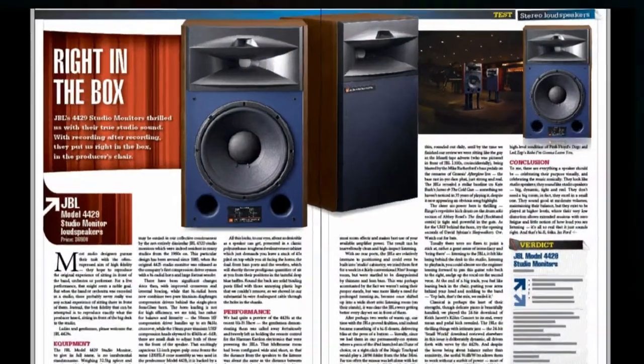We're leading the issue this month on these enormous JBL4429 studio monitor speakers. They're big, but they're absolutely beautiful — studio sound in your own home.